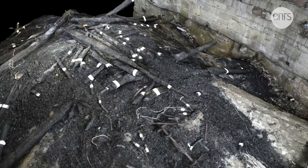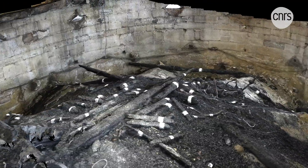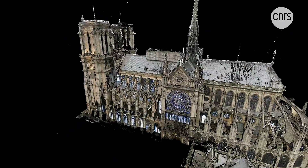These photos are then used to create another 3D model of the rubble. These virtual constructions are mere building blocks of a vast digital cathedral that is poised to play a key role in Notre Dame's restoration.